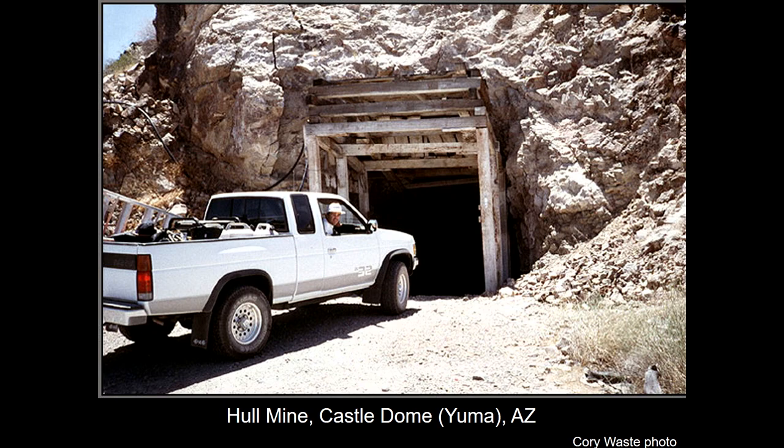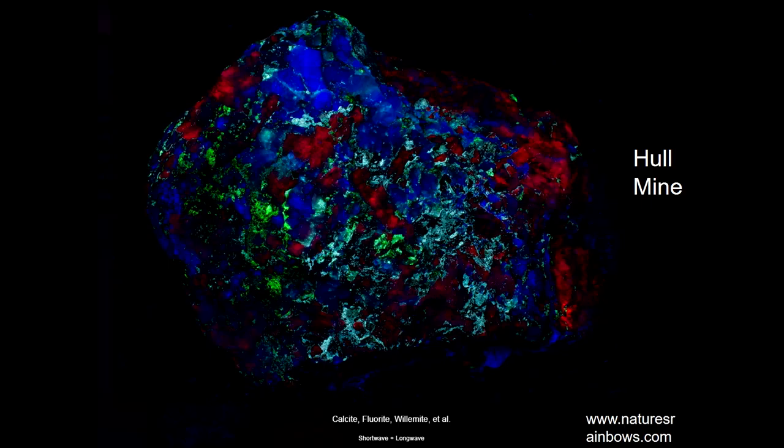Down near Castle Dome was the Hull Mine. Originally, 40 years ago, you could get in there and collect — now you can't. But someone has taken over the Hull Mine and turned it into a tourist attraction. The nice thing is you can actually drive a truck right down into the mine, and people who went collecting with us did that. In the Hull Mine were beautiful specimens that remind you of New Jersey material. So we really did have it — Manny Robbins was right.